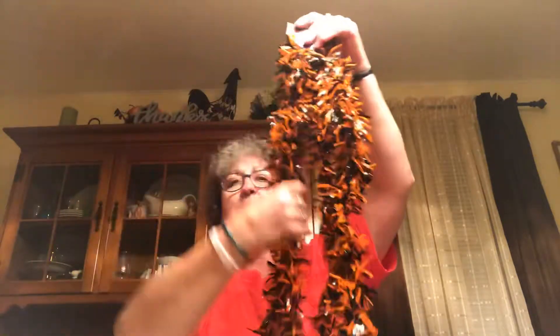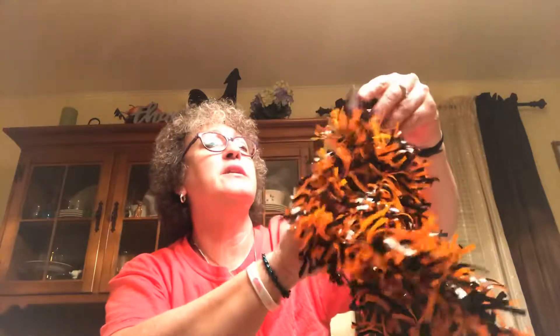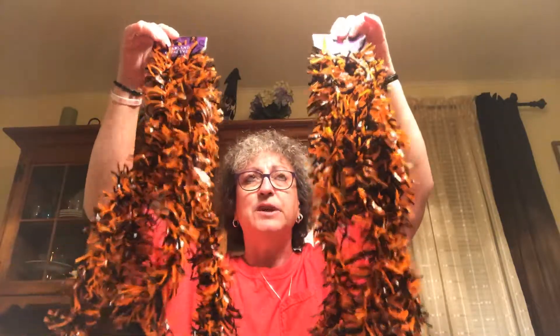Found this black and orange garland — it's nine feet. The other ones had eyeballs and pumpkins on them but I just thought this plain black and orange would be really cute. I picked up two packages of them for decorating.